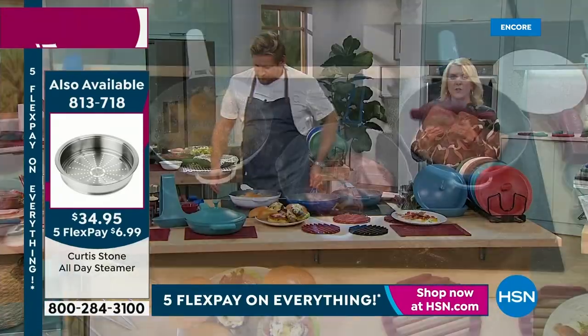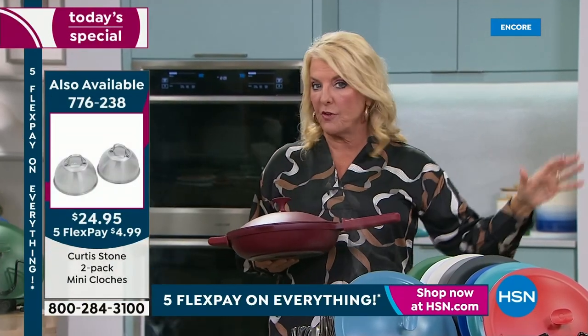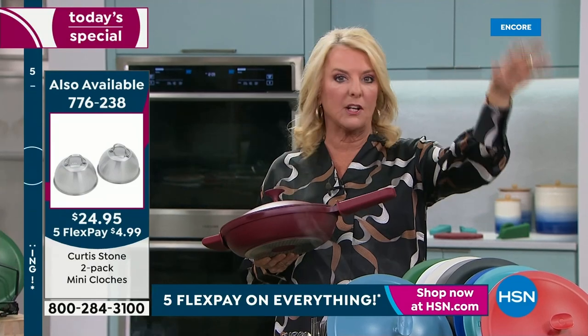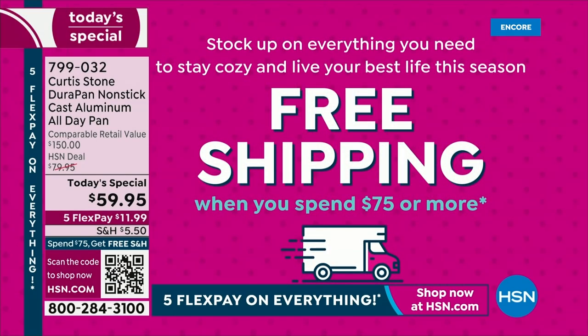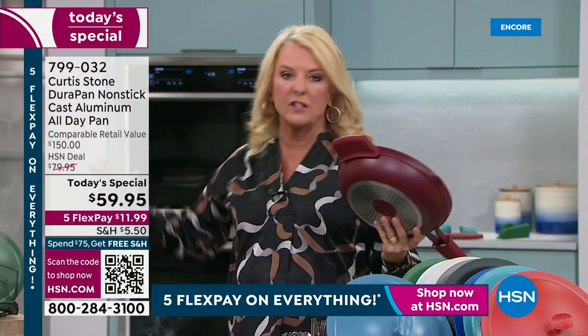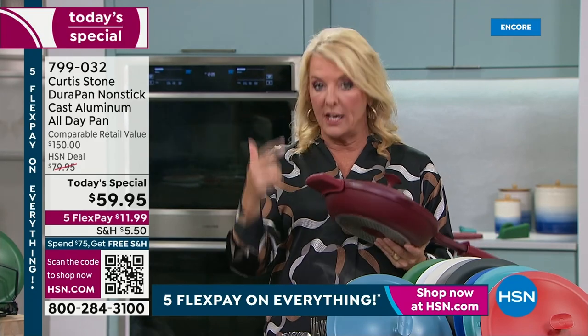Here's the scoop — if you get this pan, or maybe you're getting two like I am, once you hit $75, everything ships for free all day long, even if you're shopping later. It's easy to add the trivets — those things are customer picks every day. It's easy to add the spoons, and then you hit that $75 mark and you're in.